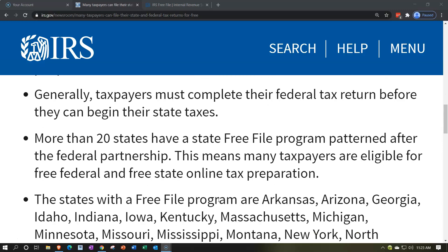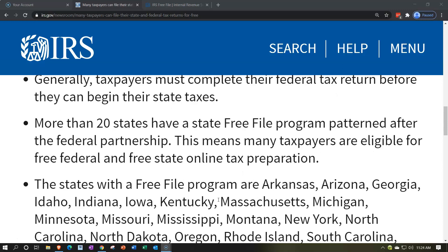More than 20 states have a state Free File program patterned after the federal partnership. This means many taxpayers are eligible for free federal and free state online tax preparation.